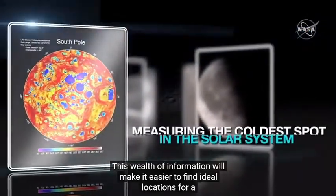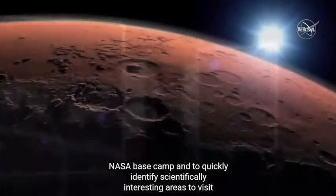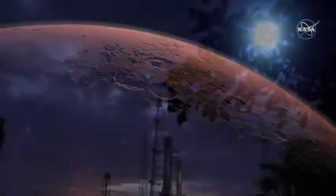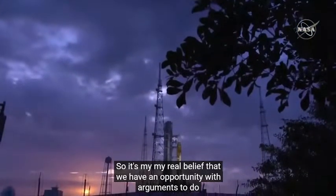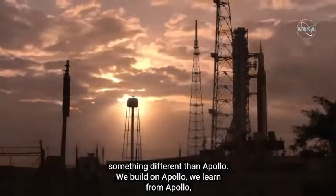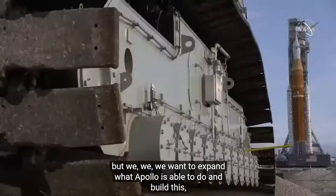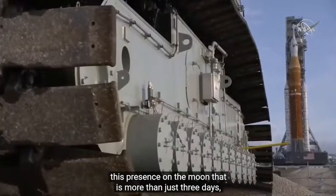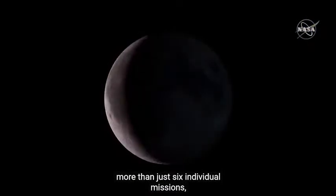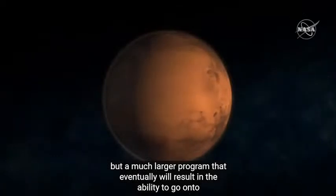This wealth of information will make it easier to find ideal locations for a NASA base camp and to quickly identify scientifically interesting areas to visit nearby. It's my real belief that we have an opportunity with Artemis to do something different than Apollo. We build on Apollo, we learn from Apollo, but we want to expand what Apollo was able to do and build a presence on the moon that is more than just three days, more than just six individual missions.